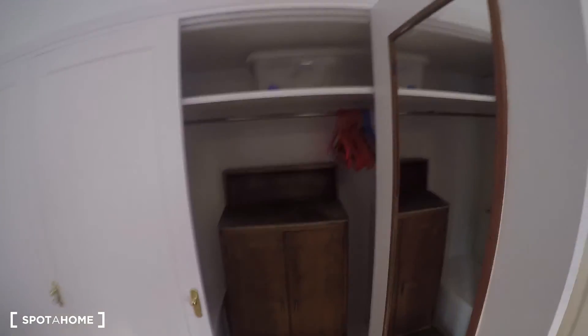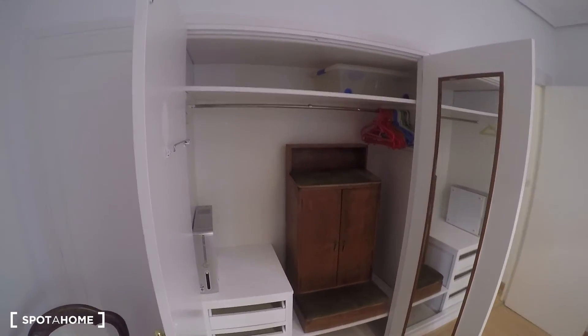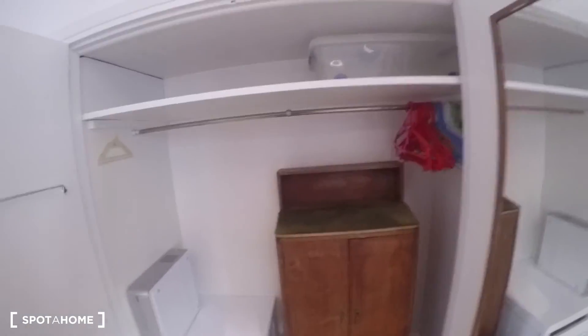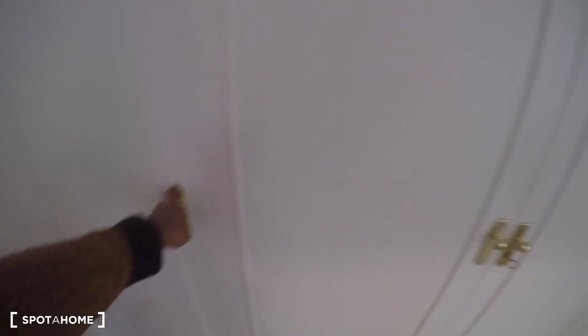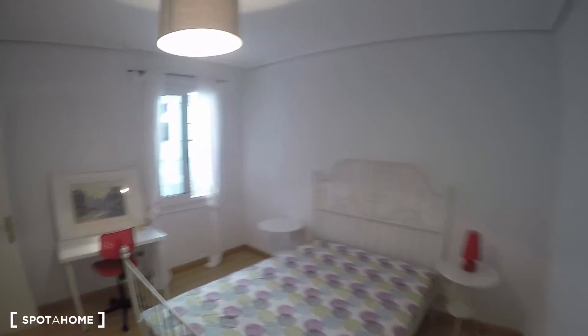It has two nightstands, a small lamp, and a lone chair that adds a nice detail. The wardrobe is even bigger than the others, with a large set of drawers and a vintage-style section with extra storage. This is why bedroom five is my favorite — great space and lots of light.